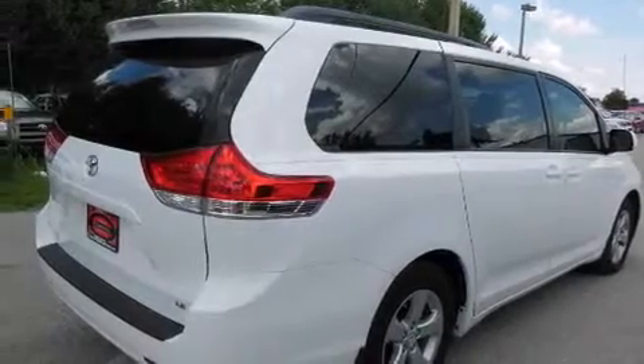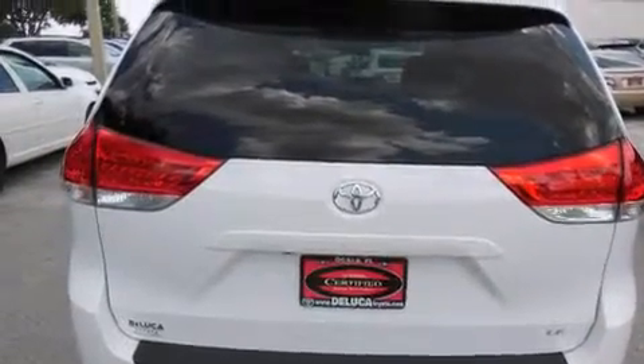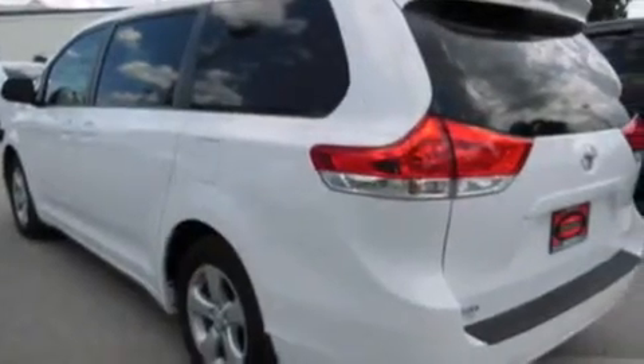Features include a rear view camera, commercial free satellite radio, alloy wheels, a driver side impact airbag, air conditioning, cruise control, full power accessories, a rear window defroster, and a keyless entry system.